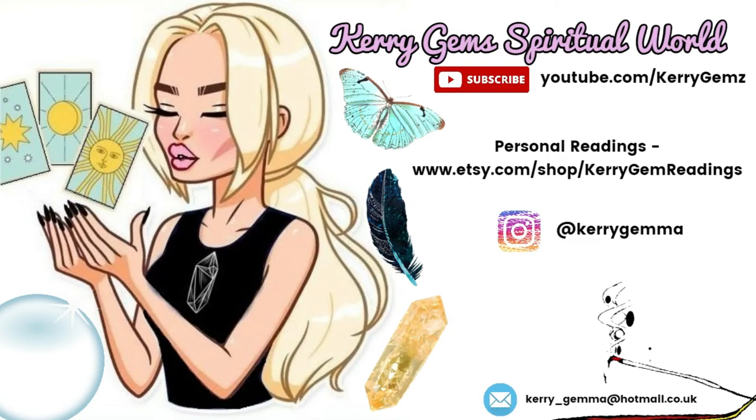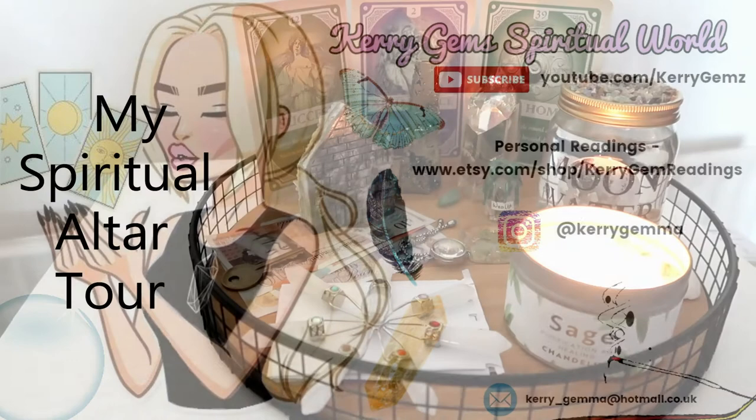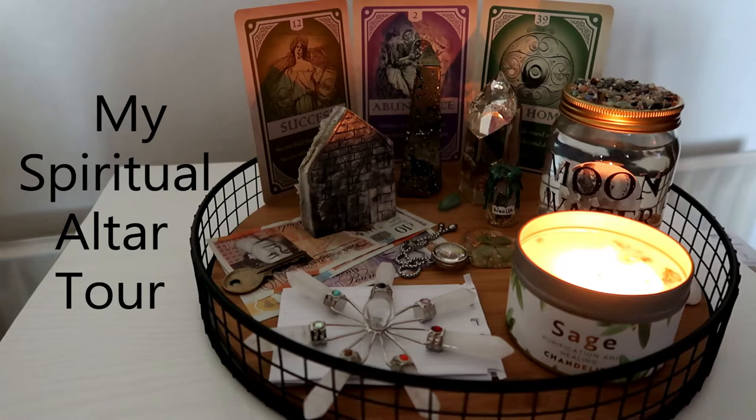Hello everyone, welcome to my channel. In today's video, I'm going to be showing you my spiritual altar tour. This is going to be a tour around my manifestation altar.